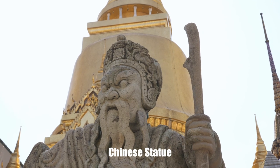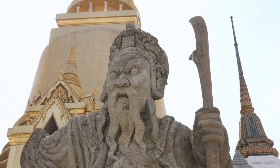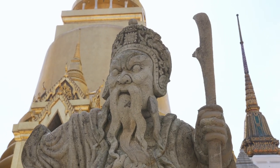This is a Chinese statue. It came from China in the early reign of the Chakri dynasty, and was used as ballast in commercial ships.